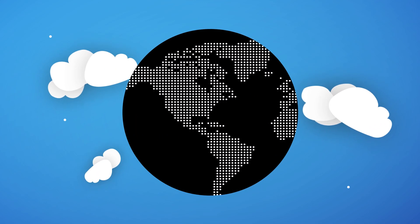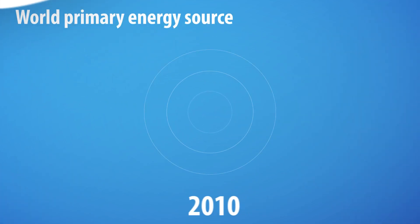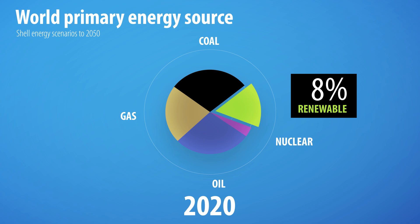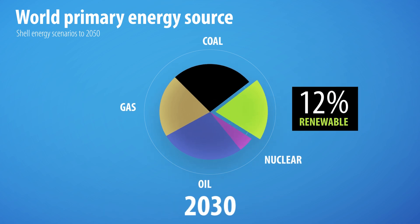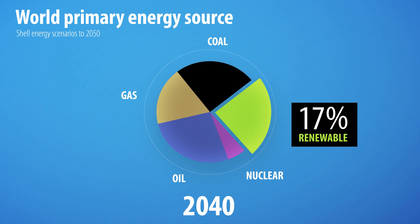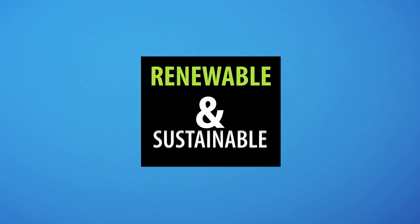Our world is confronted with an energy crisis on a global scale. Our traditional energy systems are polluting our planet with carbon dioxide and waste, and some resources will perish in the next few decades. That's why the demand for new forms of energy rises — energy that is renewable and sustainable.